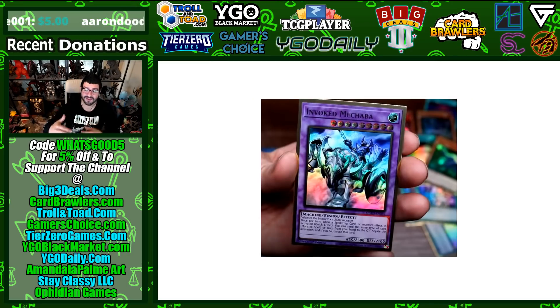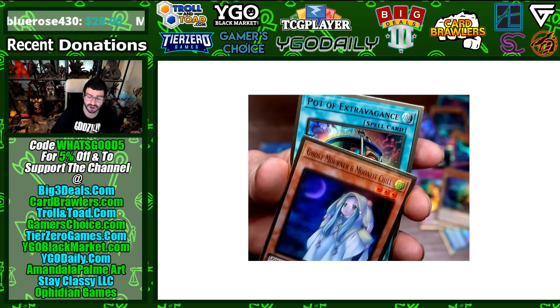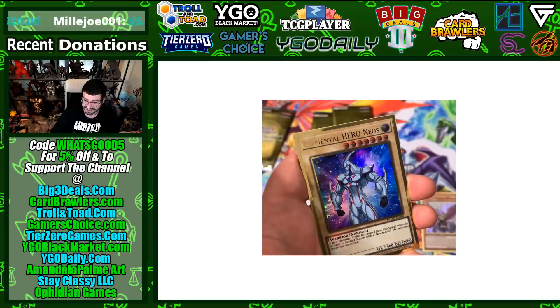Mascarina again confirmed. Macabre is also included to match Invocation — the other expensive part of the Invoked engine. Sign of Relinquished is in the Gold Letter Rares; this was getting expensive again and this should hopefully bottom it out to a dollar. Rota for Cyber style decks has been here for a good long time. Ghost Mourner in regular art is also here, and then Pot of Extravagance peeking behind it.